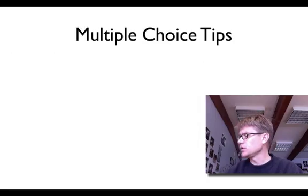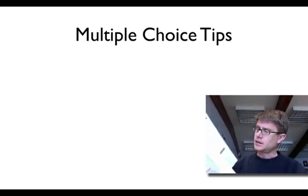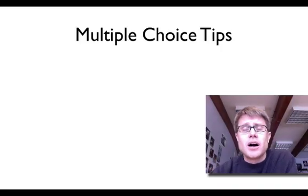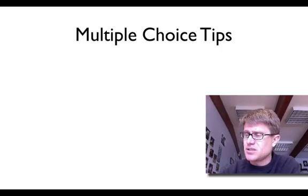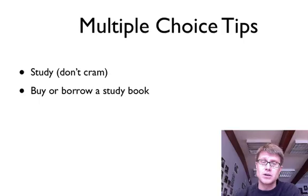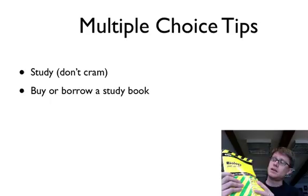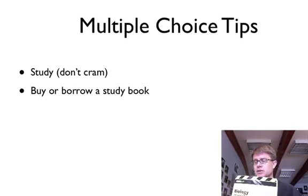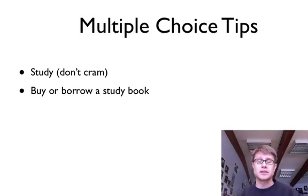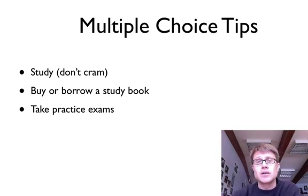Multiple choice tips. The multiple choice test will be a booklet with a hundred questions, and you put your answers on a bubble sheet. First tip: study. You want to be studying in the month leading up to the AP test — don't cram the night before. I'd encourage you to get a study book; I like the Cliff Notes one. They have abbreviated information on each topic and practice tests, which are important to do in the last week right before you take the test.